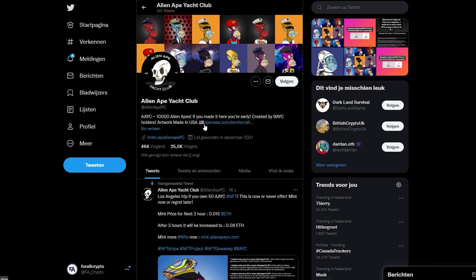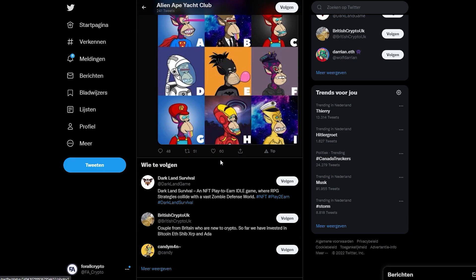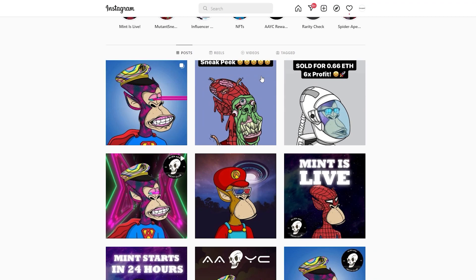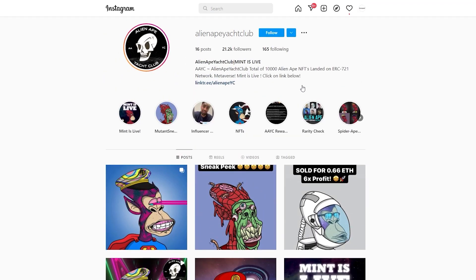The Twitter page currently has around 25,500 followers and what I truly like about this project is that they included the Linktree link where you can just click on the link and get everything that you need. They are also heavily marketing their current initial offering because the discount price is just amazing. Their Instagram page currently has around 21,000 followers with also a lot of cool pictures where they showcase NFTs, giveaways, and even more.